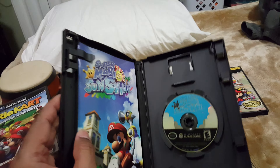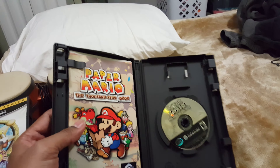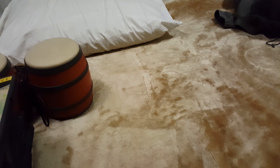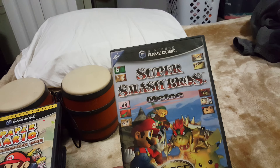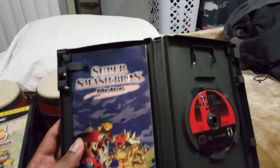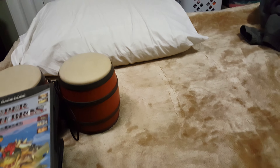Then we have Paper Mario — I love this game, one of my favorite GameCube games — this one is complete as well. And finally, I saved the best for last: it is Super Smash Bros. Melee, and this one is also complete. I couldn't believe it when I saw all these games at the table.